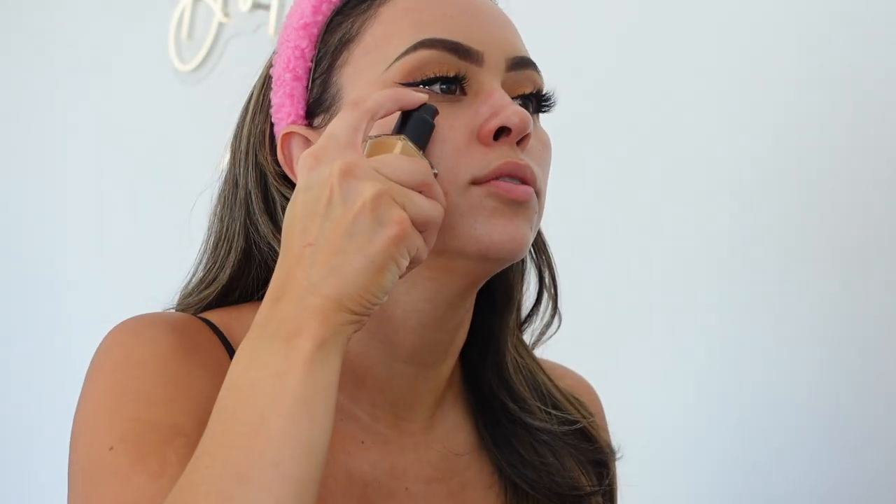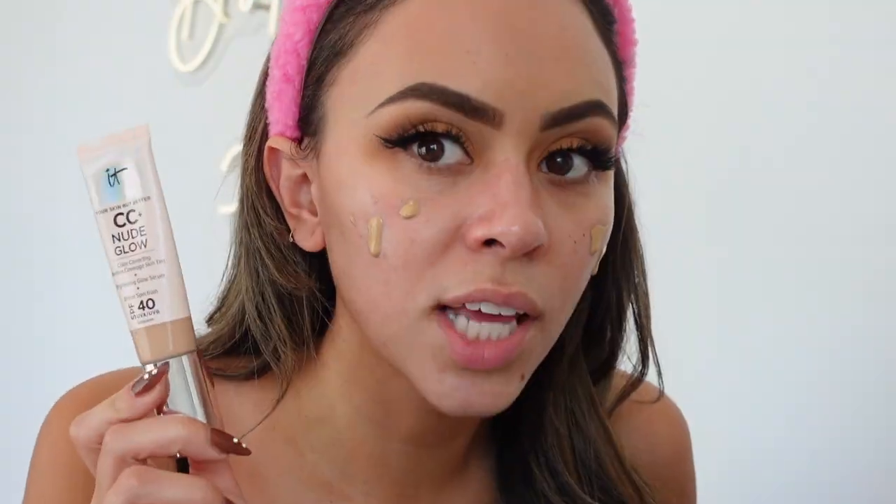I'm just going to do two pumps on each side. I've also been obsessed with the IT Cosmetics CC+ Nude Glow — if you're looking for less full coverage, definitely get that one. But today I'm using the NARS with my favorite IT Cosmetics foundation brush, the Duo Heavenly Luxe Complexion Perfection. This foundation lasts all day; NARS has always had my favorite full coverage foundations. It gives enough warmth without going orange — a neutral warm shade that looks so pretty.